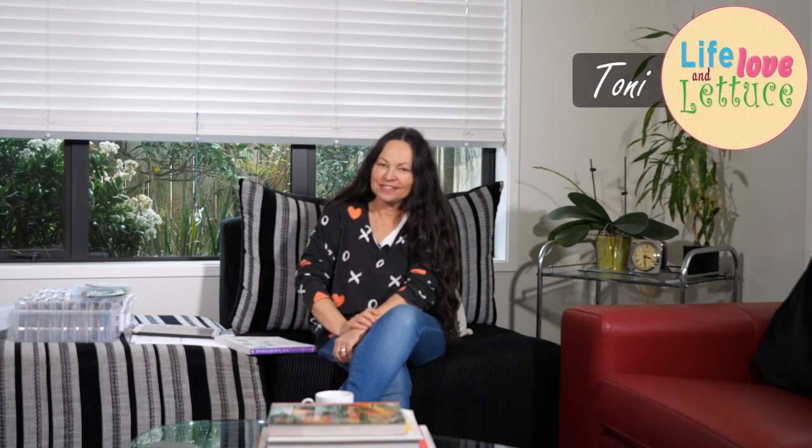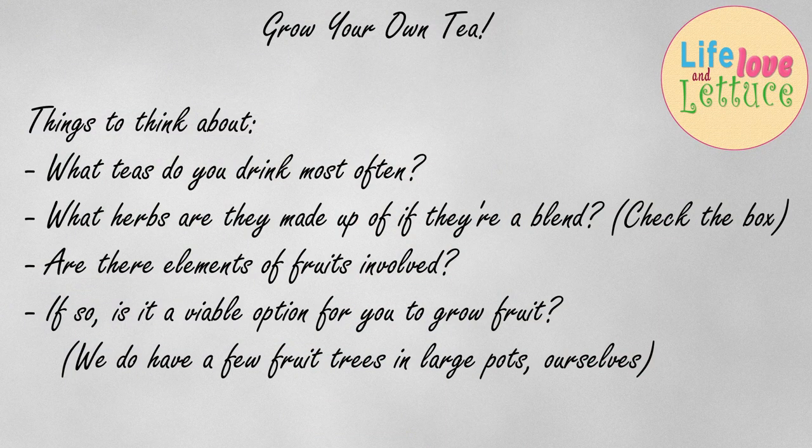Hello again, herb lovers. It's Tony here from Life, Love & Lettuce, and I want to talk to you today about what to do if you want to have the very best tea tasting experience — and what you can do is start growing your own.